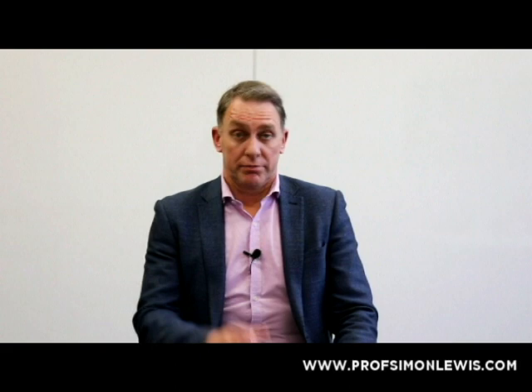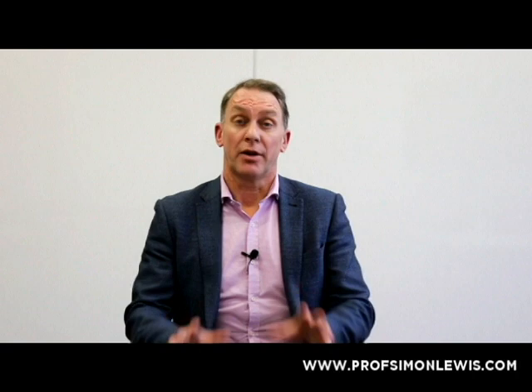One of the most confusing topics for patients, their loved ones, and clinicians is: what's the difference between Lewy body dementia and Parkinson's disease? There are other videos on my website that help to explain some of these things, but I wanted to try and capture it for you.